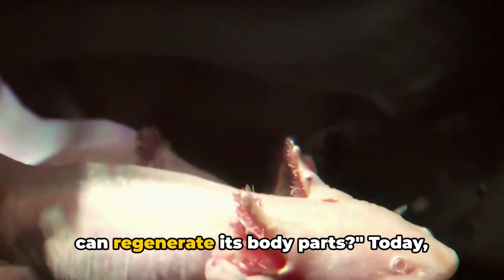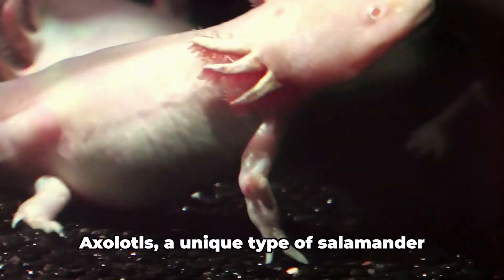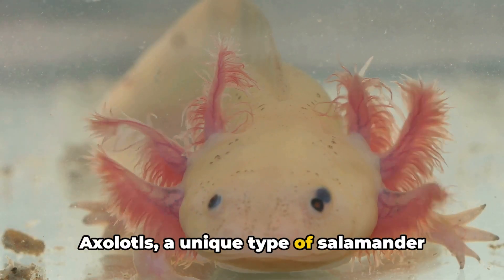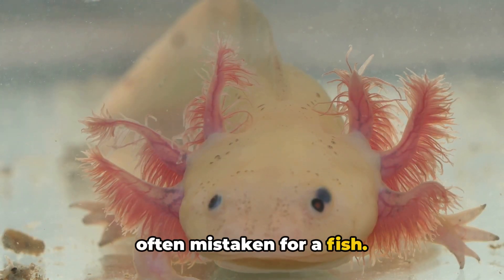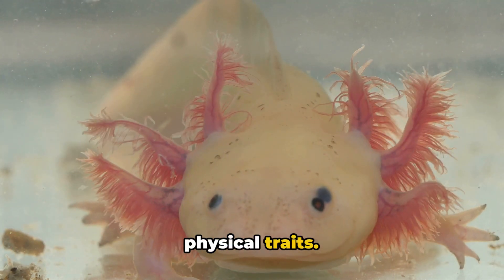Have you ever heard of a creature that can regenerate its body parts? Today, we're diving into the intriguing world of axolotls, a unique type of salamander often mistaken for a fish. These enigmatic creatures, native to Mexico, captivate us with their distinct physical traits.